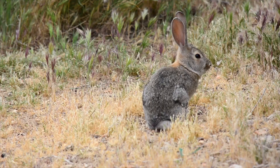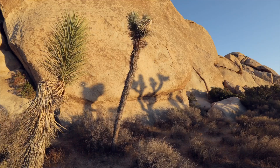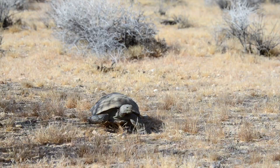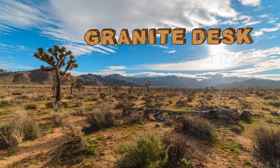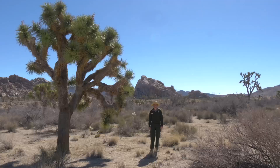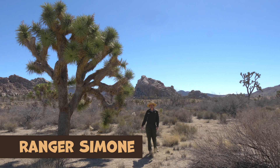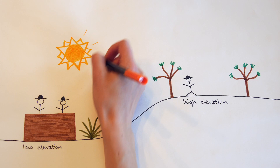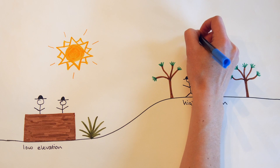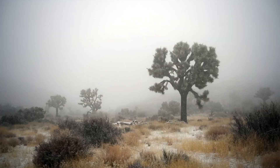Let's meet Ranger Simone, who will teach us more about Joshua Trees and how they survive in the desert. Hi, I'm Ranger Simone, and there are plenty of Joshua Trees here. Where Ranger McKenzie and Jesse are at the desk, it's lower elevation, so it's a little warmer and drier. Joshua Trees prefer the higher elevation, where it's cooler and a little bit wetter.